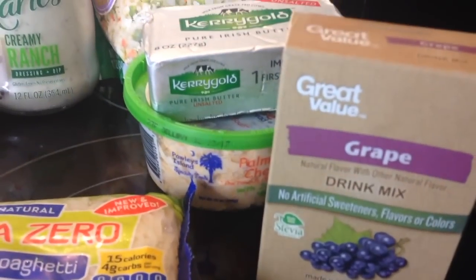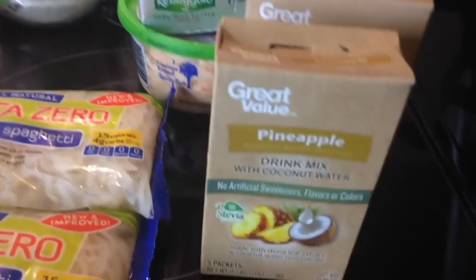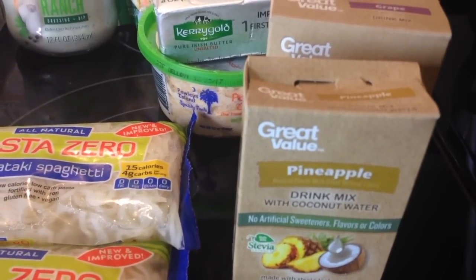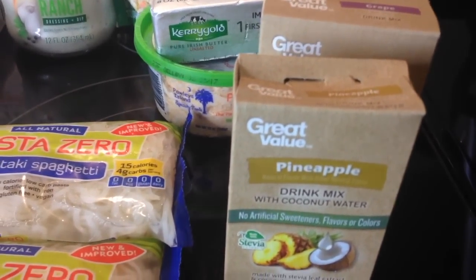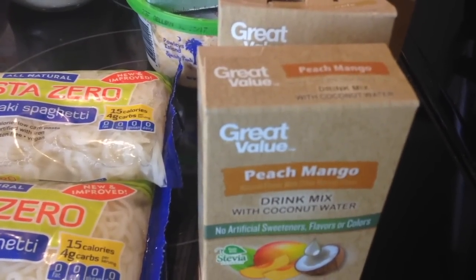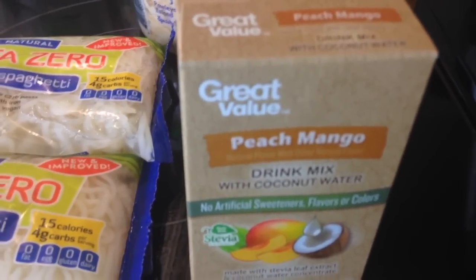Each one comes with seven packets, and this one had five packets. Another big thing — it's sweetened with stevia. I used to drink Crystal Light many years ago, but I was getting severe headaches and I didn't feel right, because of the aspartame in them. I know now that Crystal Light has a Crystal Light Pure sweetened with stevia, but I wasn't able to find it. These drinks by Great Value, which is the Walmart brand, are sweetened with stevia, and I absolutely love them. Way to go, Walmart, for coming up with something healthy!